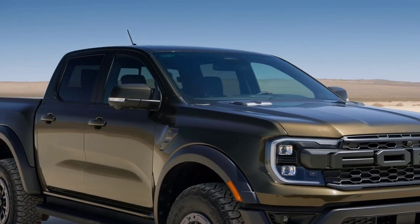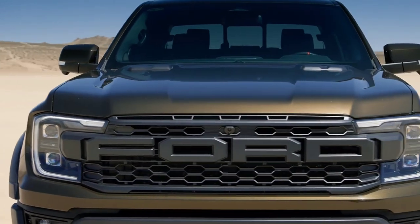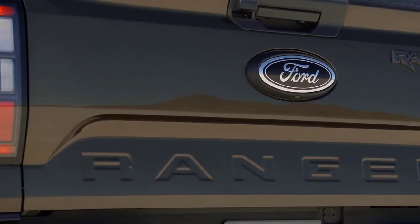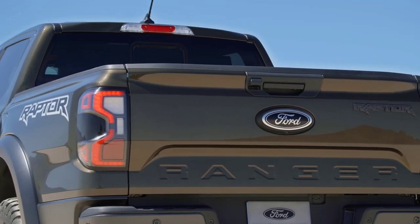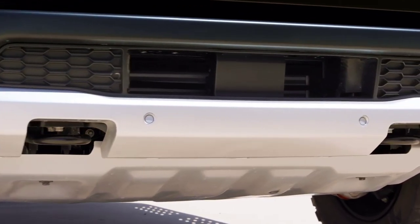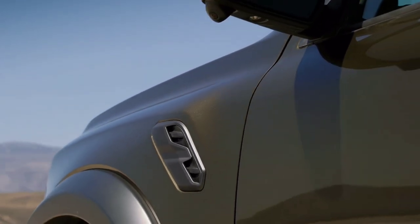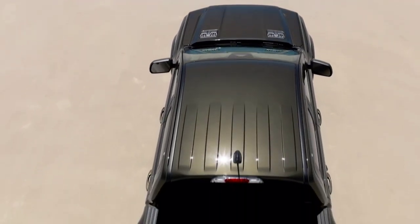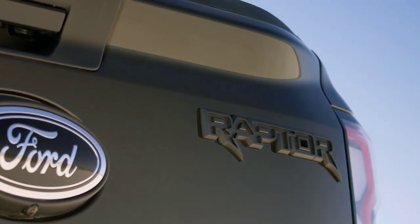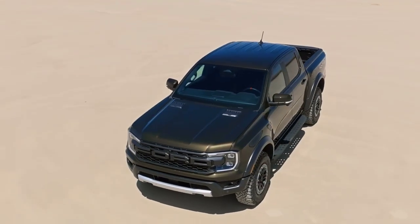The new Ranger is coming with a whole lot of technology. You can finally have it with a brake controller from the factory, which a lot of people will be very happy about. You can have a 360-degree camera — when you're backing up, you can see all around the truck, in front, behind, and on the sides, getting a bird's-eye view. Nobody likes to ding up their truck. Another great piece of technology is 400 watts of in-bed power — you can be out on the trails and actually run electronic equipment.